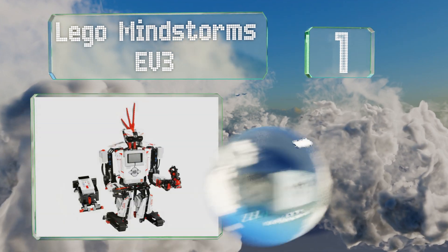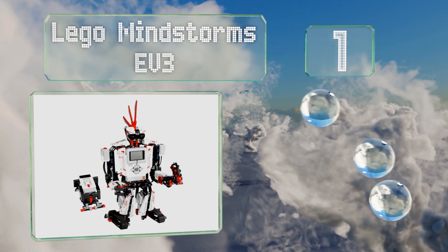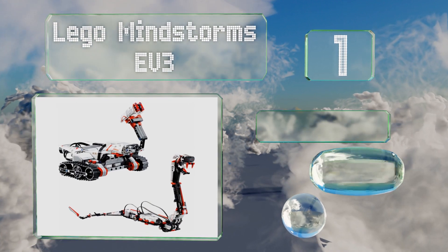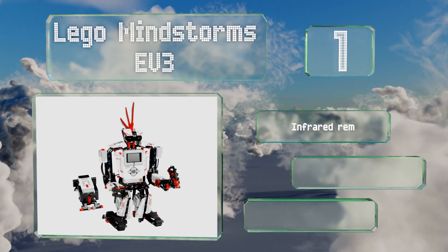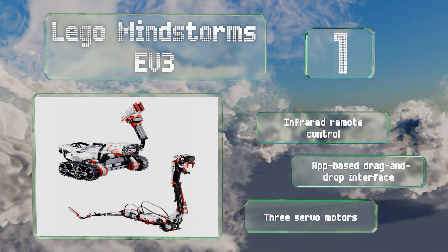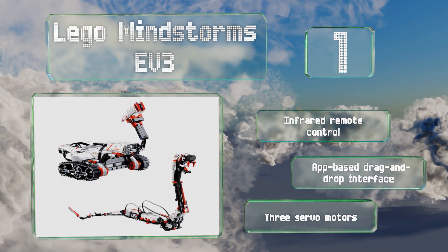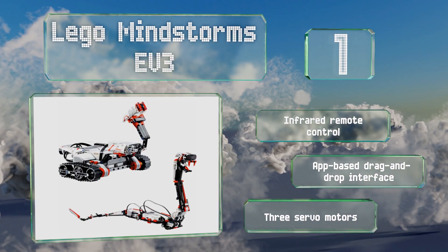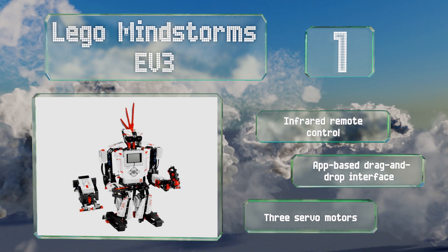Taking the top spot on our list, bring creativity and fun to the concept of small-scale engineering by giving a child the LEGO Mindstorms EV3. This kit includes a total of 610 pieces with instructions for building 17 different designs, each of which can be programmed to walk, talk, and even shoot targets. It features an infrared remote control, an app-based drag-and-drop interface, and three servo motors.